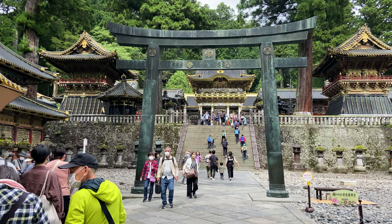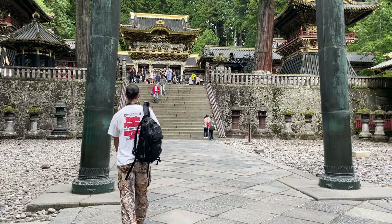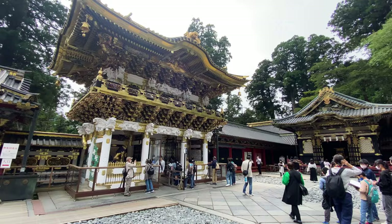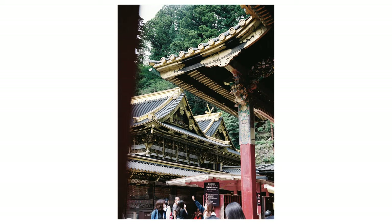We slowly made our way to the very top, and the top is known as Toshogu Shrine, which is a giant golden shrine. I had seen pictures of this shrine on Google and on Instagram before, but in real life this was something else. We had our fingers crossed for sunny skies, but unfortunately it was pretty overcast the whole time. It didn't really do the gold justice on film.